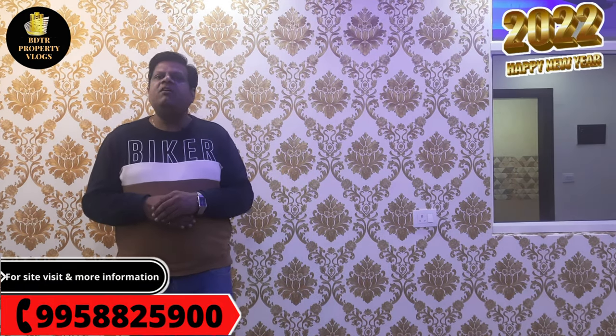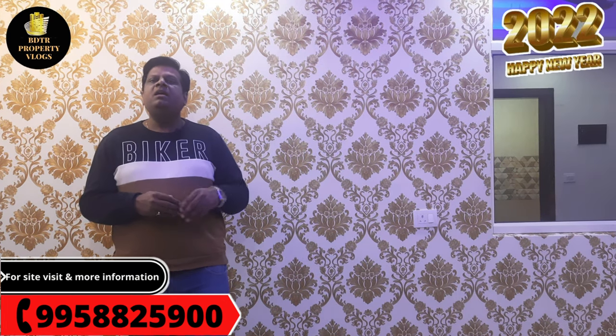Today I am going to take you to an affordable flats site. There is a lot of demand from people to show some flats in the affordable segment on this channel.